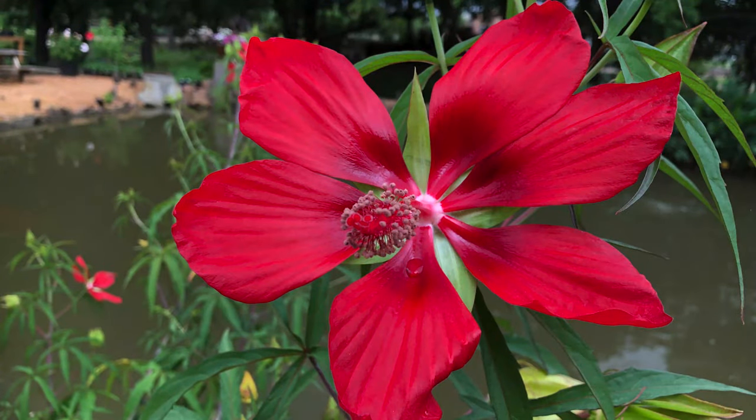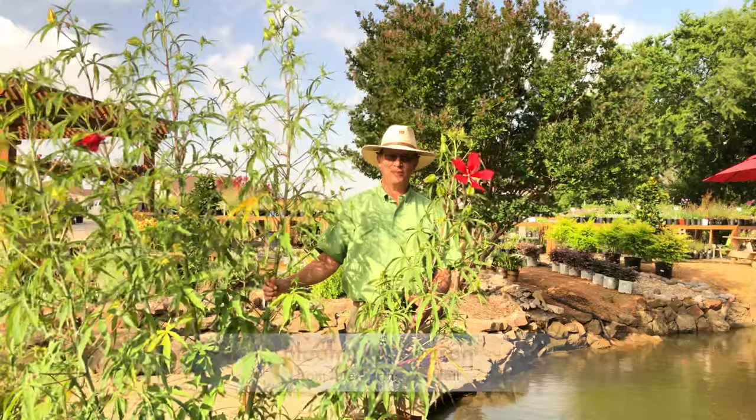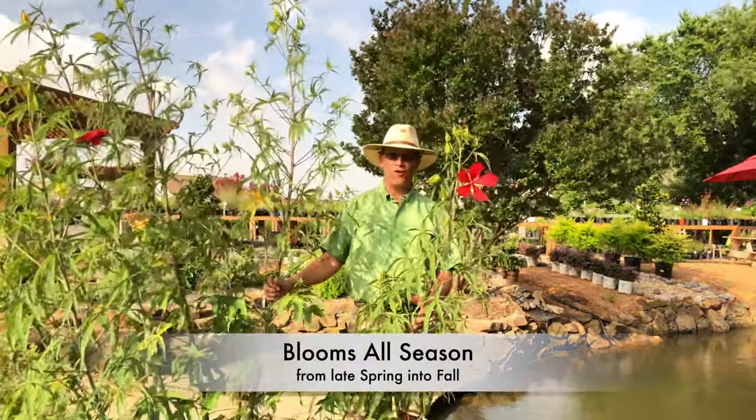This incredible plant is going to produce these five-petaled, bright red hibiscus flowers from late spring or early summer well into fall. It's one of those plants that will just absolutely bloom all season long.